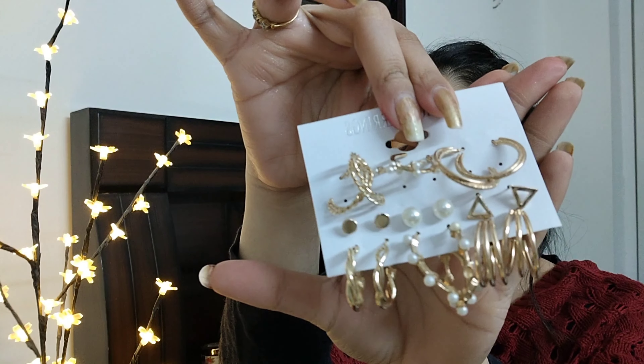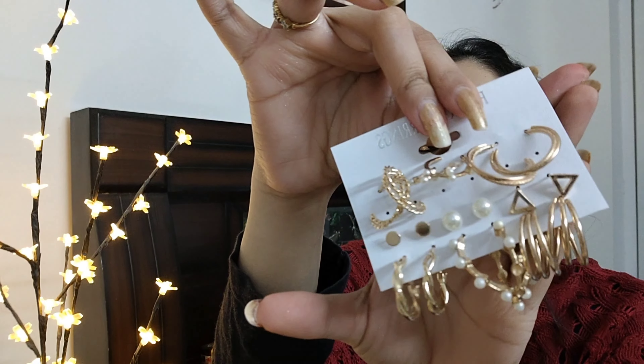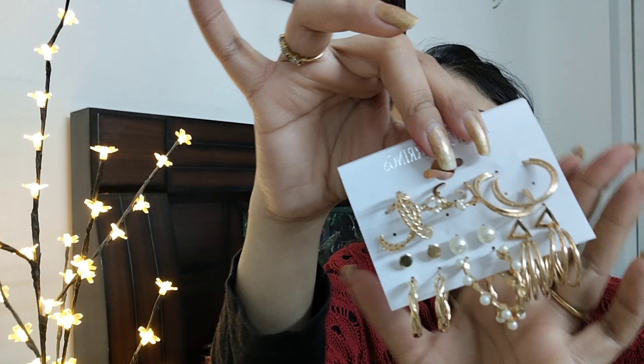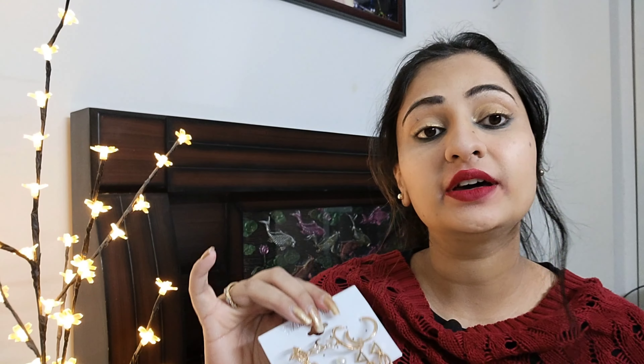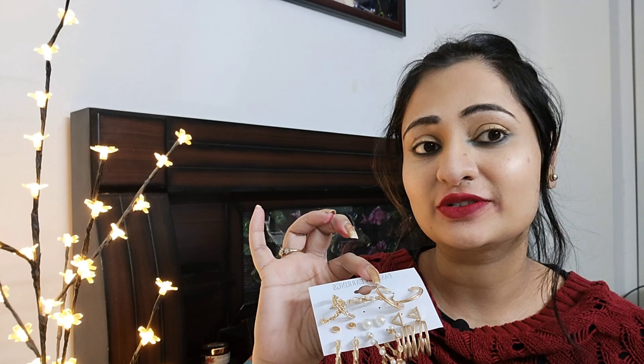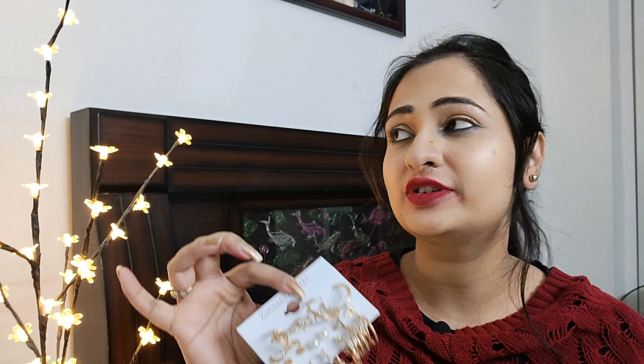Next, I picked this hoop earrings set. There are six hoop earrings and three top-stud earrings — a total of 9 earrings in the set. Hoop earrings are very popular today. You can pair them with formal outfits like coats, trendy outfits, dresses, plazos, high necks — in summer or winter. They look very amazing and classy.